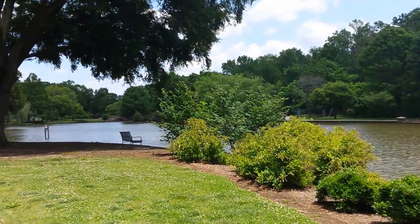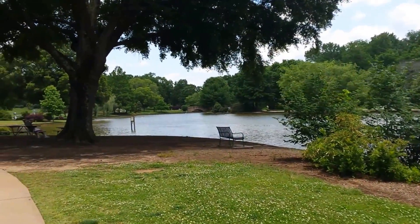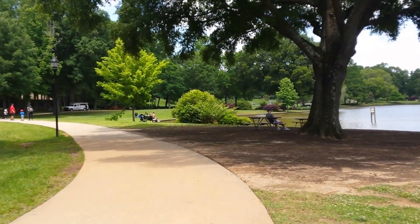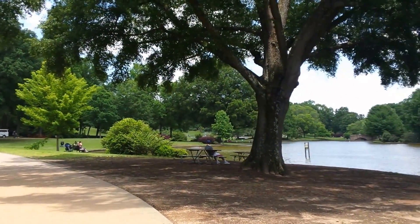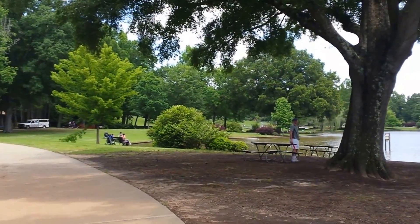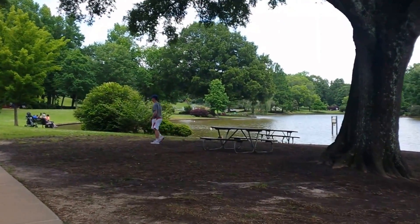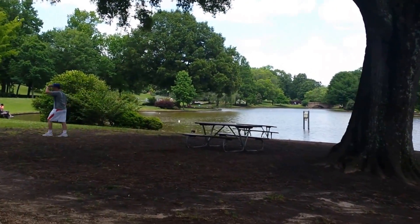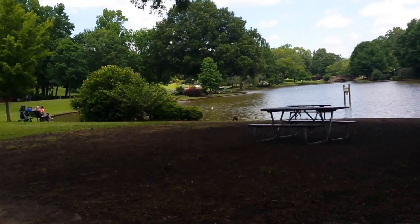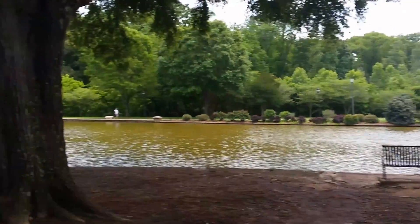Look at that old bridge over there. It's amazing that this is just an everyday, average, suburban park that the people here enjoy. This is what parks are like here in the States. I would be happy to move here — they're so beautiful.